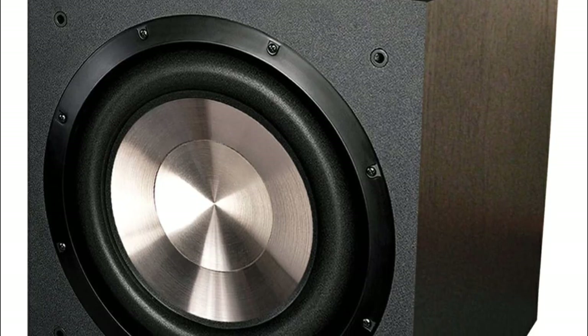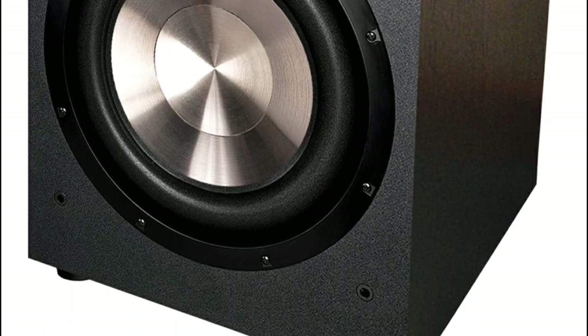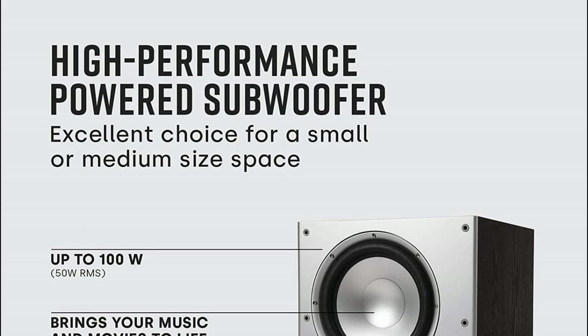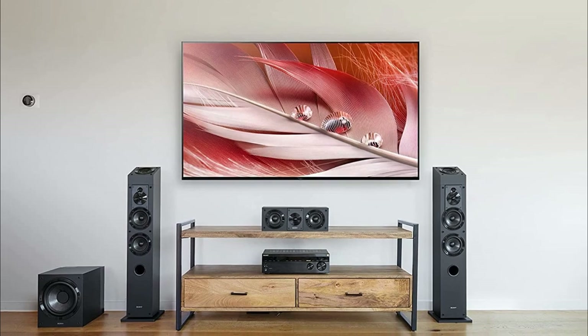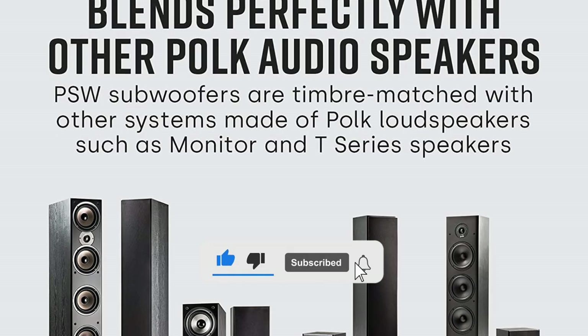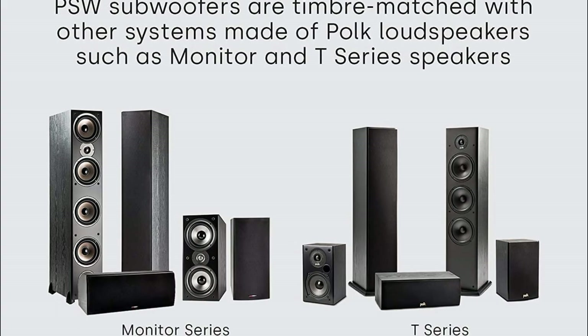That is our list of the 5 best subwoofers that we would like to introduce to you. For more detailed information about these products, please visit the link in the description of this video. And don't forget to like and subscribe to our channel — you will receive our latest videos. Thank you.